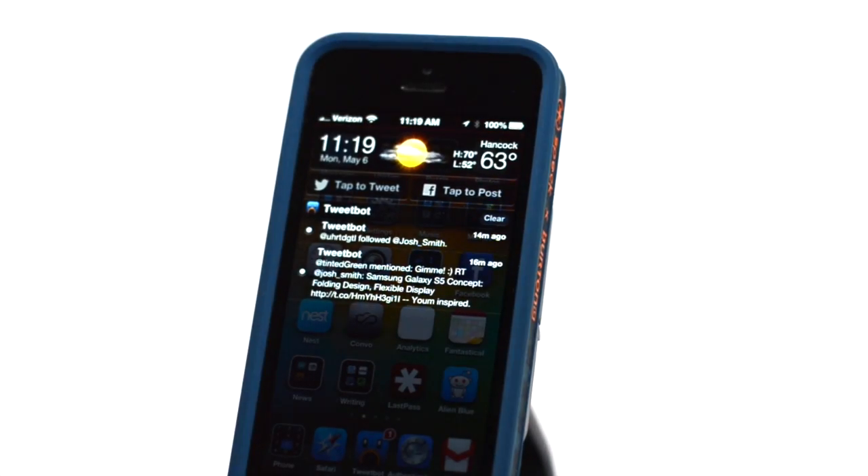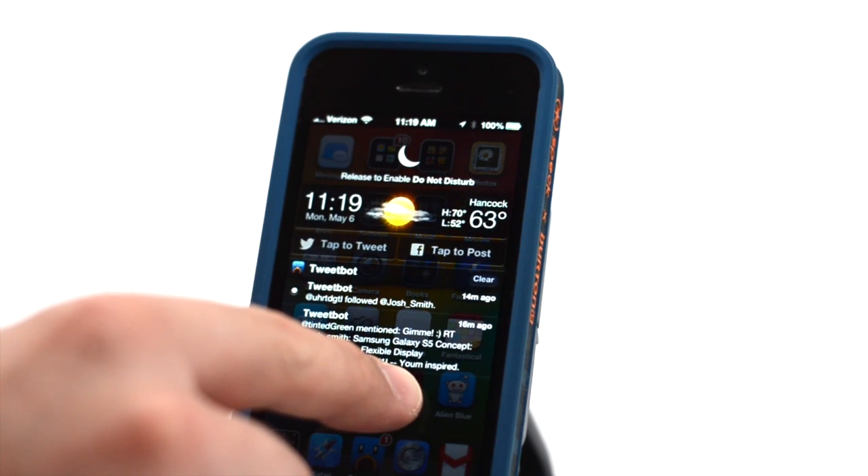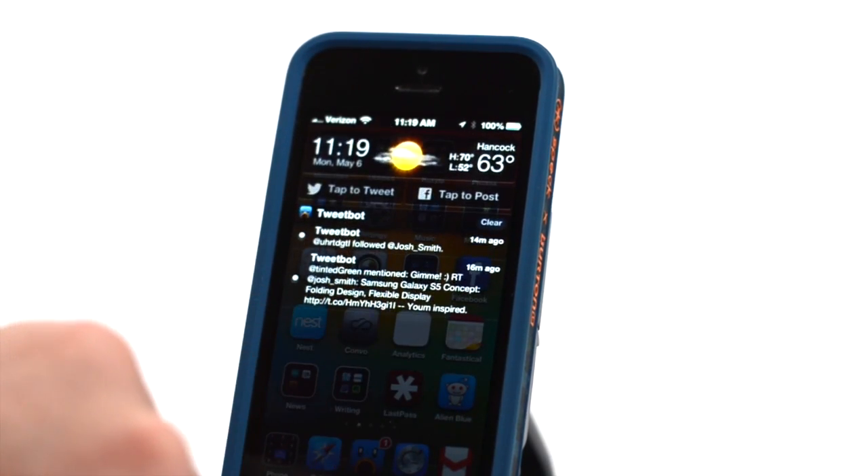What we get here is the ability to turn on Do Not Disturb by pulling down from notifications. As you see here, I'm pulling down — Do Not Disturb is on. Do Not Disturb is off.